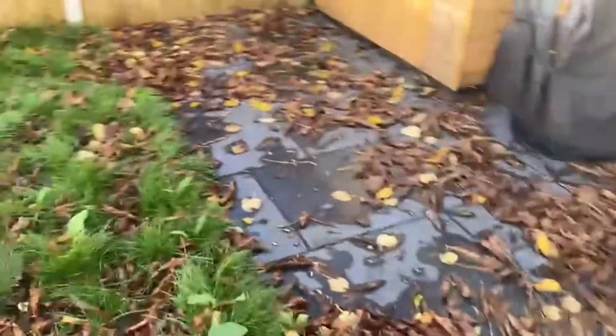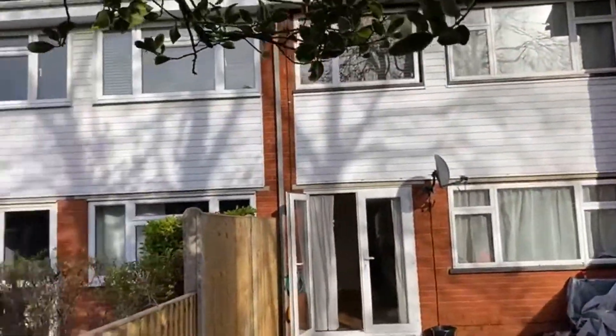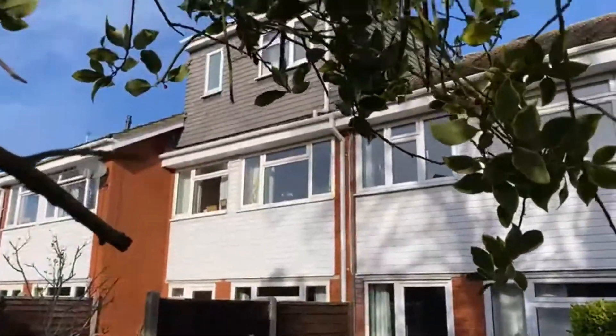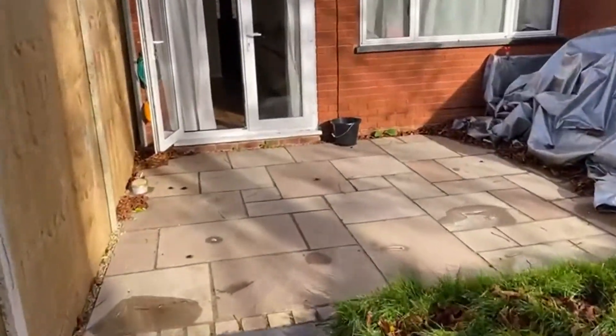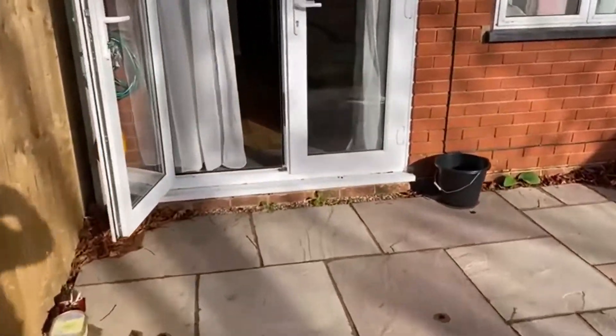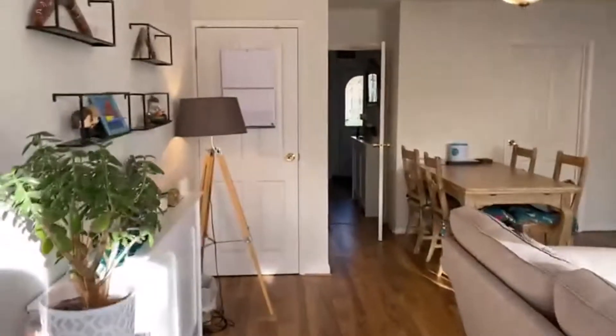I'll just swing around to show you the loft conversion. Here's the back of our property — if you just glance up there, there's a loft conversion, so good scope should you need to expand further. It's a landscaped garden, south-facing, so you get the sun all day long.